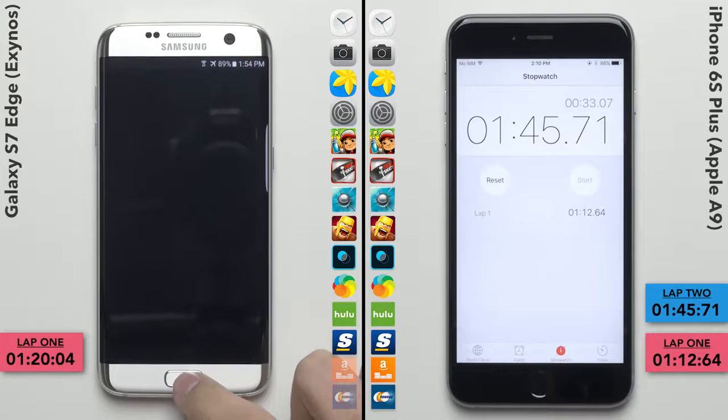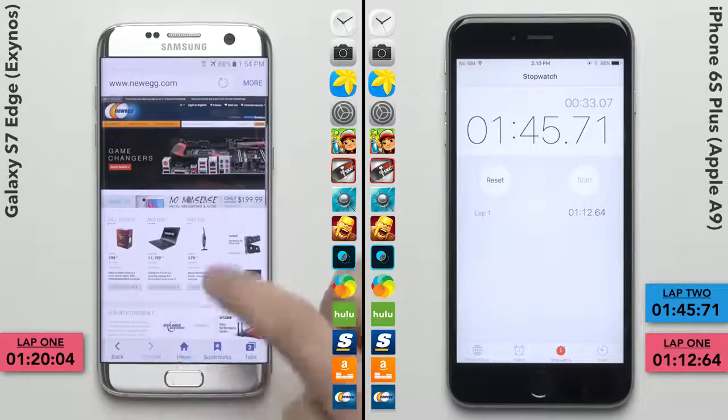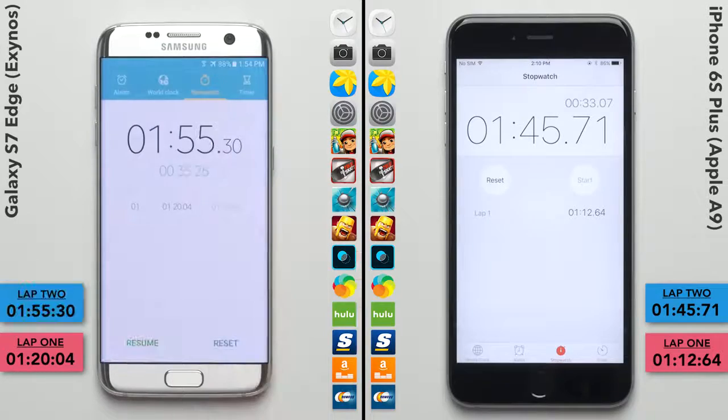The iPhone raced to the finish line with a total time of 1 minute and 45 seconds. And while the Galaxy S7 did good in this second lap, it wasn't quite good enough, finishing 10 seconds later with a total time of 1 minute and 55 seconds. The Exynos S7 was 8 seconds slower in the first lap and only 2 seconds slower in the second lap, making it the loser, but a respectable loser — which is something you couldn't really say about the Snapdragon variant.